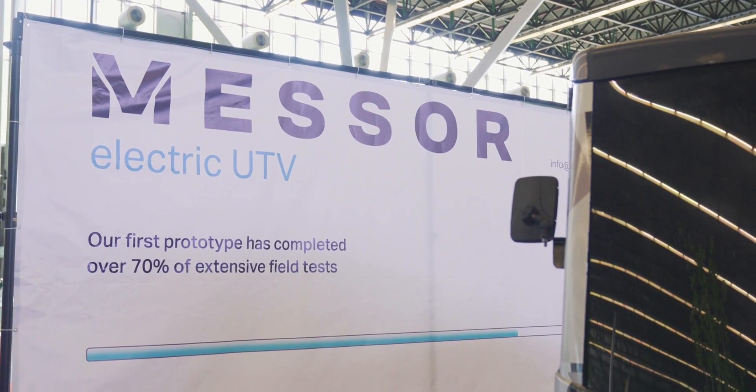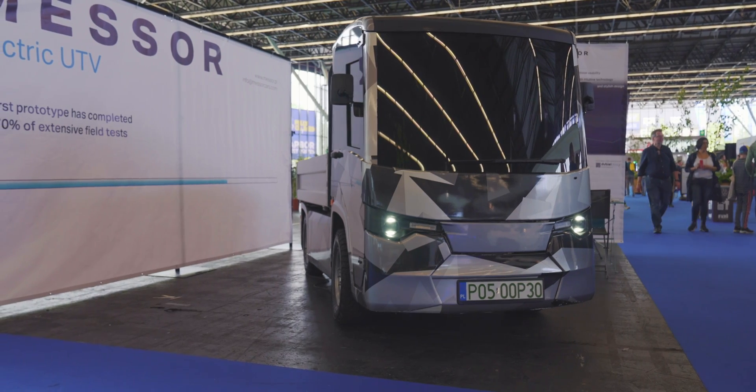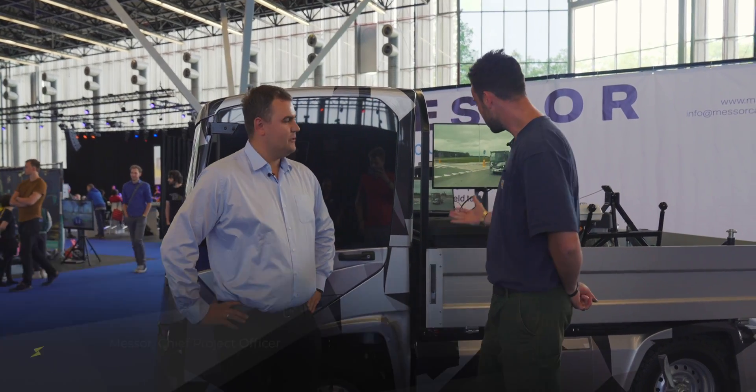Hello, Jack here at Fully Charged Live Amsterdam. I am mooching around in a bit of downtime and I've just stumbled across something quite interesting. My new mate Paweł is going to tell me a little bit about it. Hello Paweł. What exactly are we looking at here?